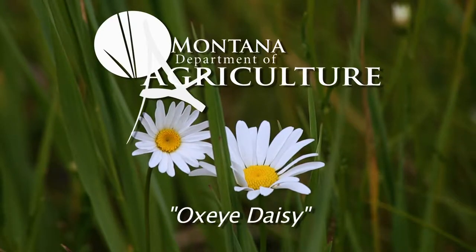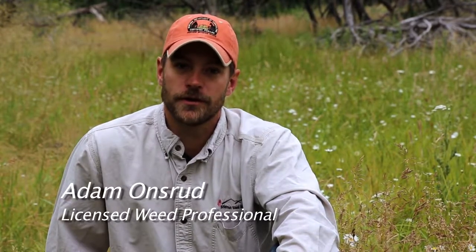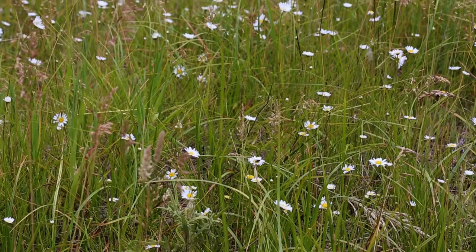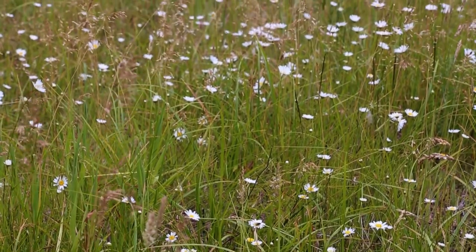Do you think this is a pretty flower or noxious weed? Believe it or not, Oxeye Daisy is invasive and can take over your pastures before you know it. This noxious weed is a very aggressive invader that is spread throughout the United States.